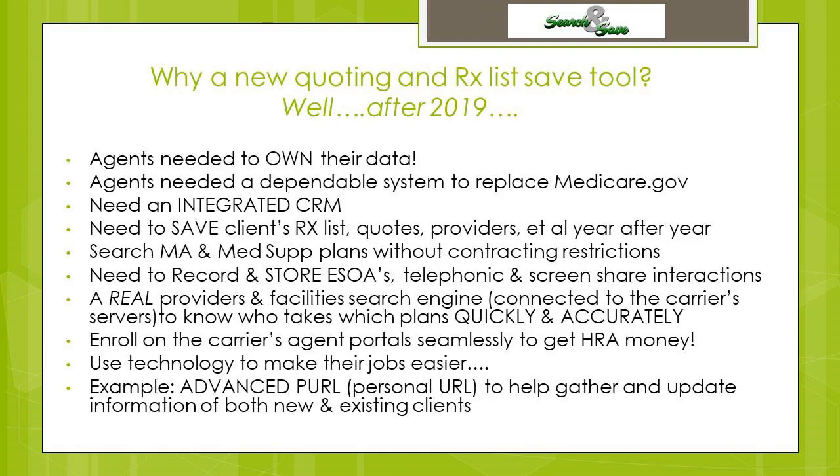Why did we create a new Medicare quoting system when there are so many others on the market? After Medicare.gov changes post-2019, it became quite an issue. Our national Medicare brokerage agents came to us saying these changes were really affecting how they do business. From 2016 to 2019 we were working in online Medicare platforms doing experimentation. All we found were FMO and third-party platforms that wanted to control what plans you saw and the contracts you saw — it wasn't like Medicare.gov where you could see the entire landscape and save your data.